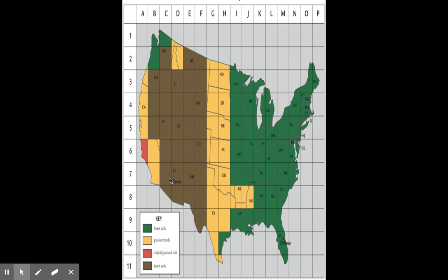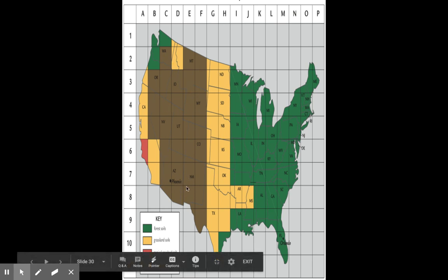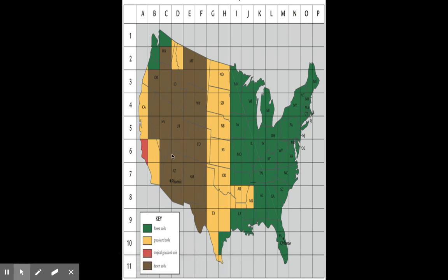On the western part of the United States, from Arizona to Mexico, surprisingly a lot of Colorado, Utah, Nevada, Wyoming, Idaho, Oregon, Montana — surprisingly a lot of Montana too — and a little bit of Washington, you have a lot of desert soil. Now, this doesn't mean this is all one big desert — it just means it has desert soil. Certainly parts of Arizona and Nevada, you do have deserts. Over here in California and the southern tip of Oregon, southern part of California, you have grassland soils again. And the only part of the United States that really has tropical grassland soil is just this little sliver of California.